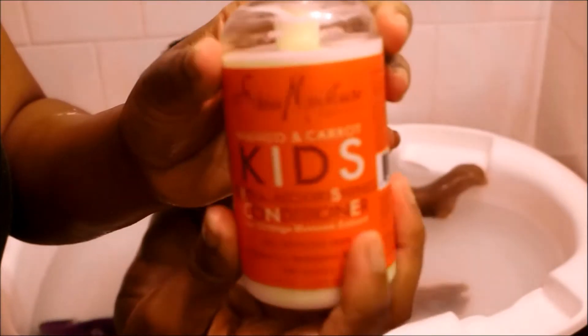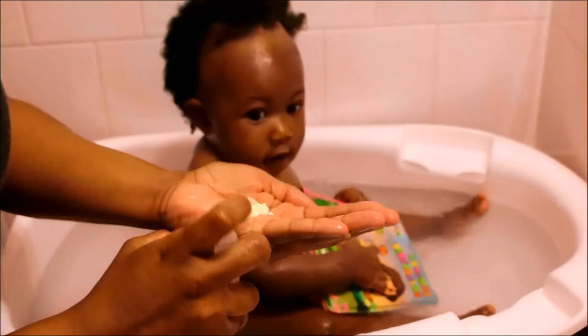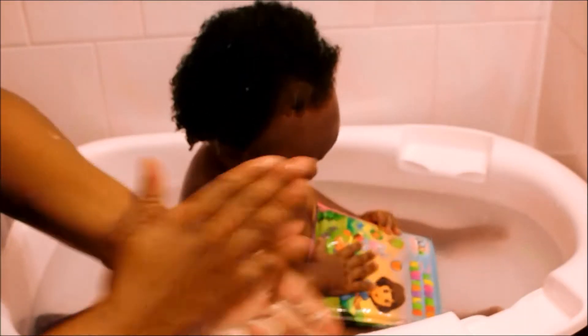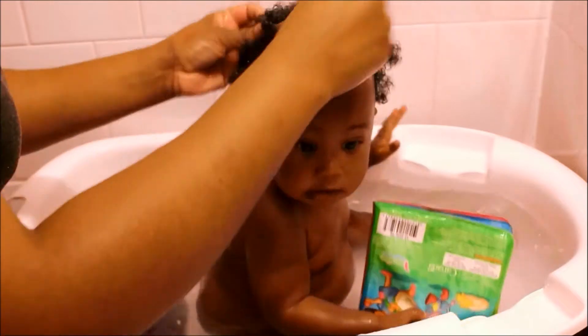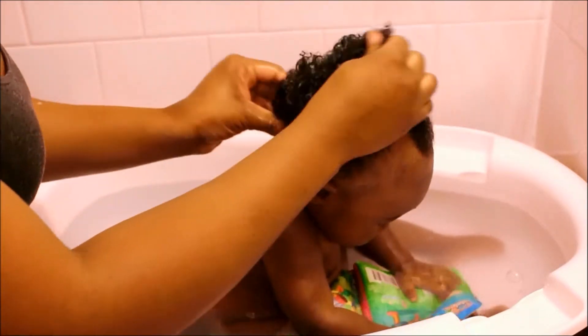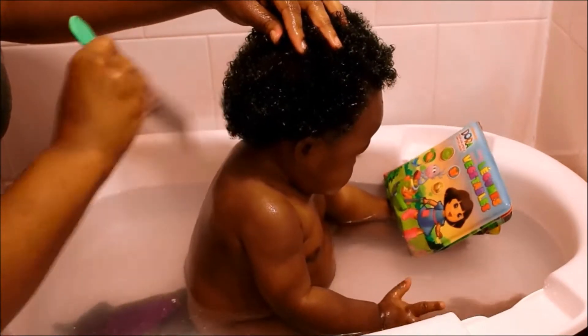So after I finished shampooing her hair, I used the conditioner and I kind of just let it sit in her hair. What I would do is comb it out — it's so easy to comb out because it's just so soft. You want to wash her hair once a week or every other week, as this will help prevent buildup of hair products, which can be damaging to the hair.